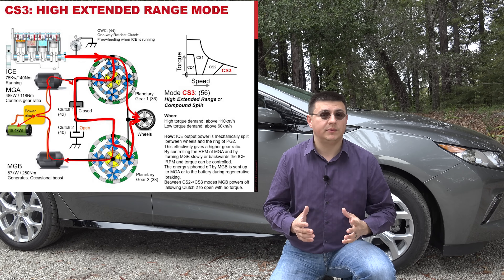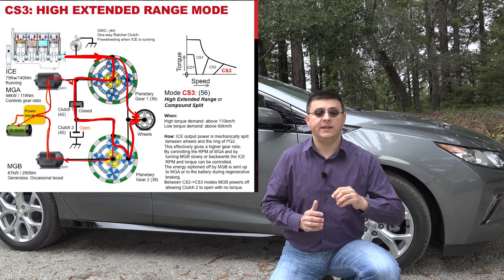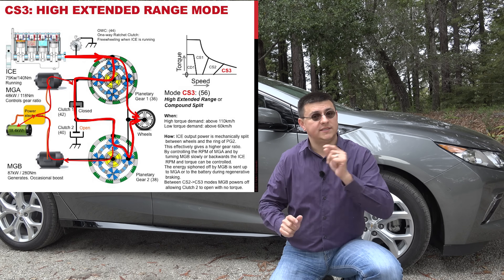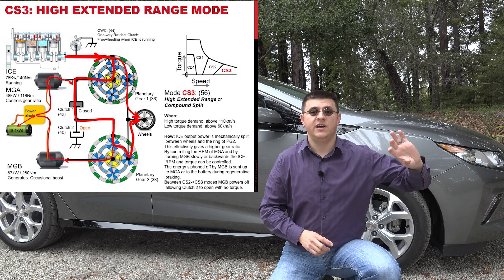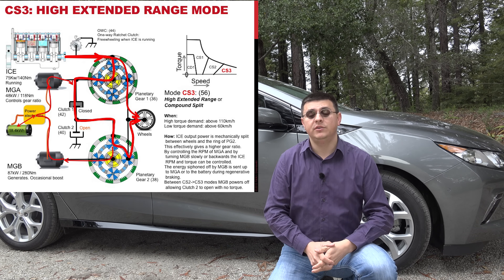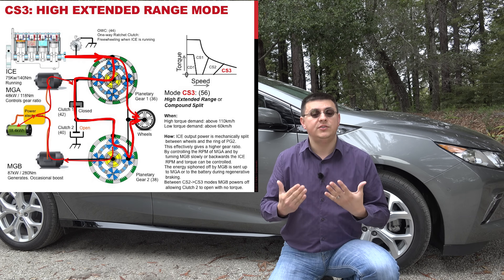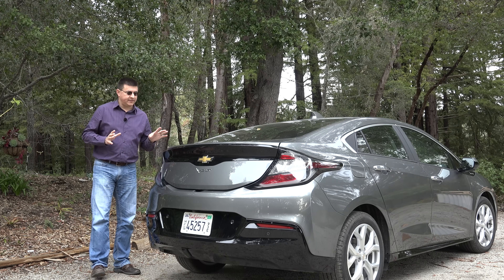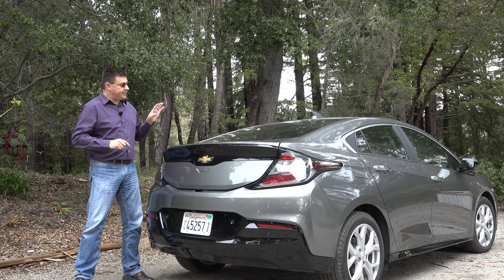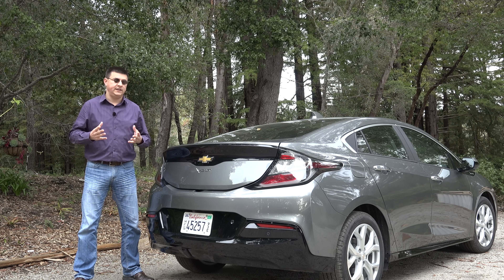The final mode is high range mode, sometimes called compound split mode. In this mode, some of the engine's power goes from the internal combustion engine through two planetary gear sets to the wheels, but some power also goes from the engine through the two motor generator units and then to the wheels. This mode improves efficiency at higher speeds by allowing the engine to run at a more efficient and lower RPM than in fixed ratio mode. Interestingly, the second-generation Voltec system is now closer to GM's two-mode hybrid system seen in their large trucks and SUVs.